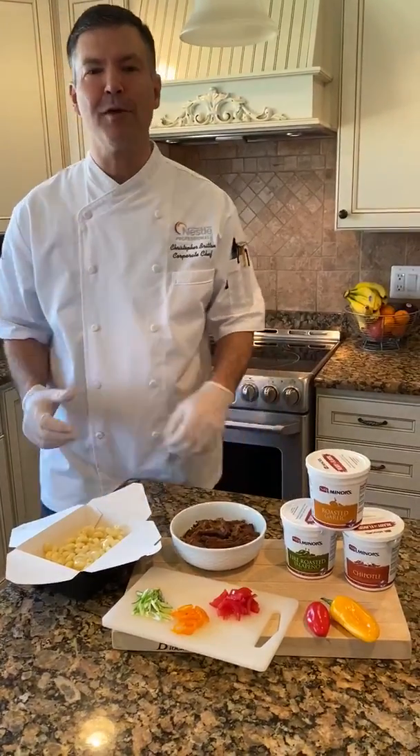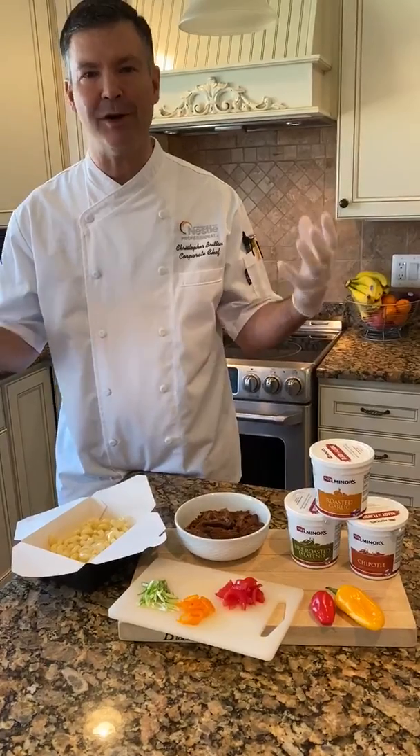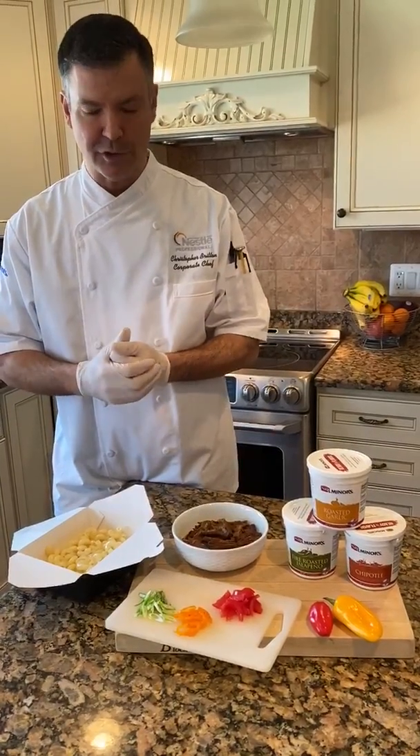Hi everyone, this is Chris Britton. I'm with the 12 Corporate Chefs of Nestle and like many of you, I'm still working out in my home kitchen for the foreseeable future.